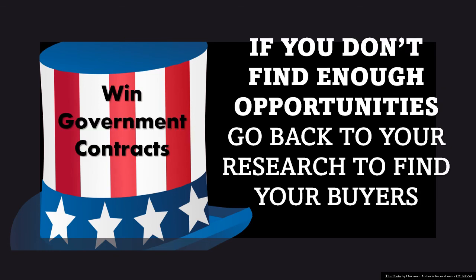What if you don't find enough opportunities? If you don't, you didn't do a good job with your due diligence and your research, or maybe you did no research at all. I will put video links in the comments section as well — how to find your buyers, what if you don't know what your niche is. If you're not finding enough opportunities, you need to go back and start all over with your research. If you've been with me for a while, you know I'm always telling you: if you don't do your due diligence, you don't do your research, you are not going to win millions in government contracts.